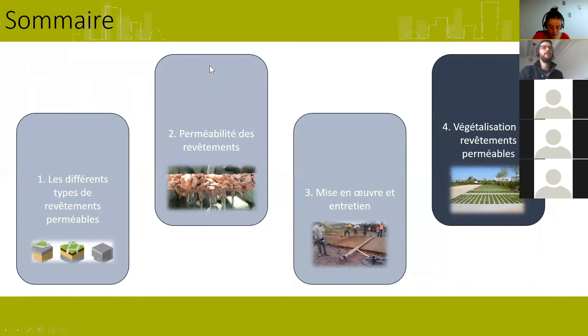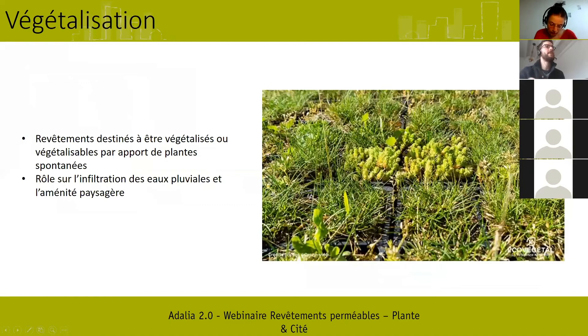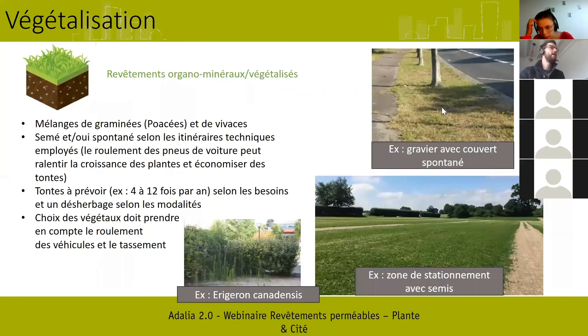Pour finir, je vais vous parler de la végétalisation des revêtements. La plupart des revêtements sont destinés à être végétalisés, mais on peut observer pour certains une végétalisation spontanée, parfois contrôlée, parfois voulue — c'est le cas des graviers avec couverts spontanés, des graviers enherbés. Cette végétalisation concerne surtout les revêtements organo-minéraux en premier lieu, qu'on va végétaliser par des mélanges de poacées et graminées avec ou sans vivaces. Pour certains, la présence de plantes spontanées n'est pas toujours qualitative — par exemple la croissance d'Erigeron qui donne un rendu peu satisfaisant.